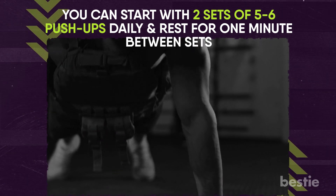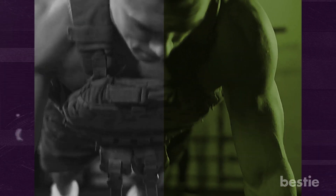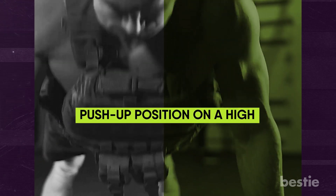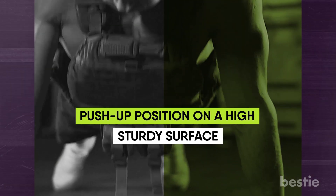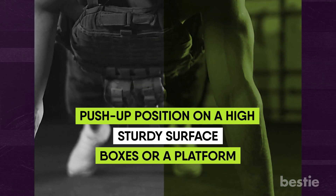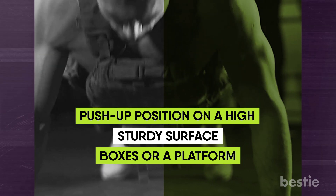Gradually increase the number of reps and sets as you grow stronger. When you feel confident, progress to elevated weighted push-ups by getting into a push-up position on a high, sturdy surface like boxes or a platform. Ensure the weight is secure — such as with a weighted vest — and then do your set of push-ups.